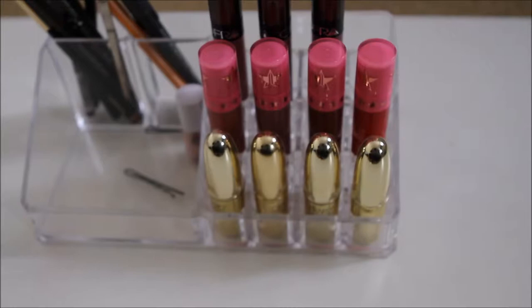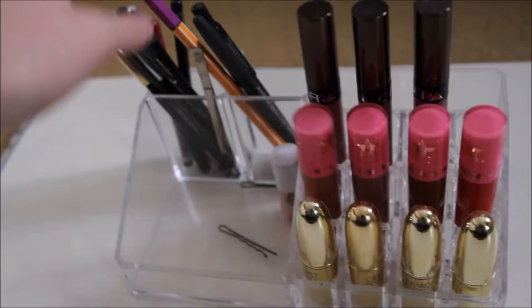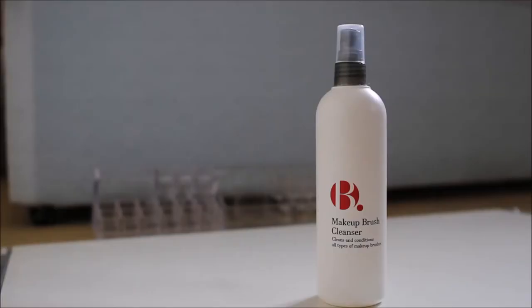Moving on — these ones at the front are Gerard Cosmetics lipsticks. In the middle row we have some Jeffree Star liquid lipsticks, and then in the back row is the Manny MUA x OFRA collaboration in the shades Airy, Charmed, and Hypno. Then all of these are lip liners, plus a random pen, some colourful eyeliners, tweezers, and this little pot is just a sample of Benefit's High Beam.